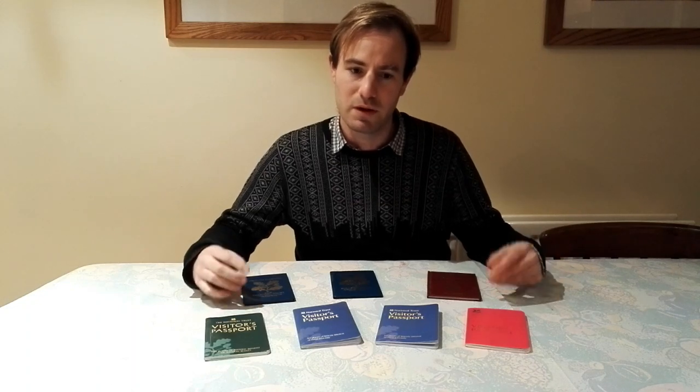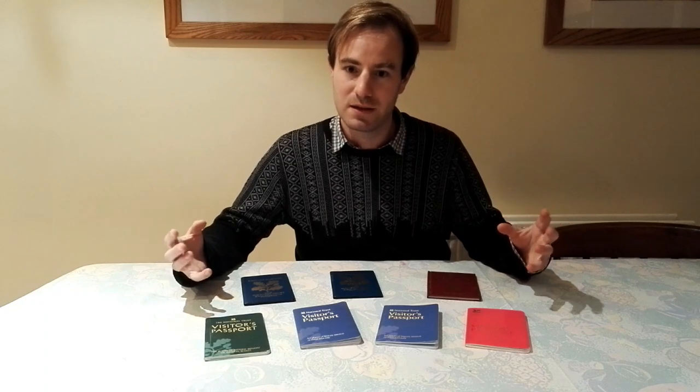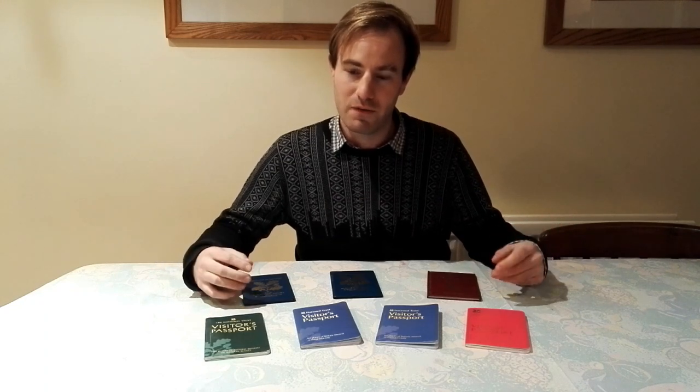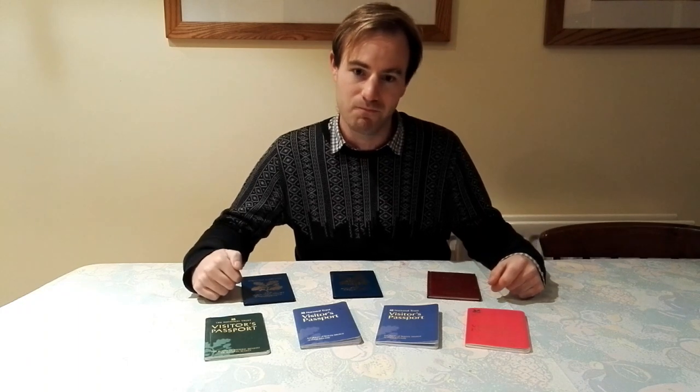Some people are very good at sitting at home and talking. For me I like to walk around and show you places, show you the real thing rather than sit and talk. But I'm going to have another go at it because we can't go out and about so much at the moment.